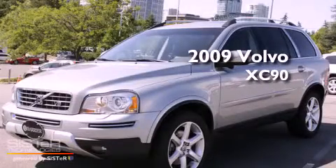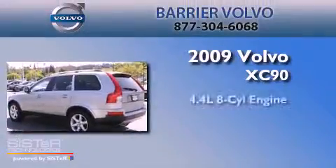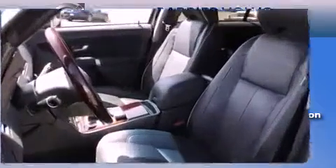This is a certified pre-owned 2009 Volvo XC90. It has a 4.4 liter 8-cylinder engine, a 6-speed automatic transmission, and all-wheel drive.